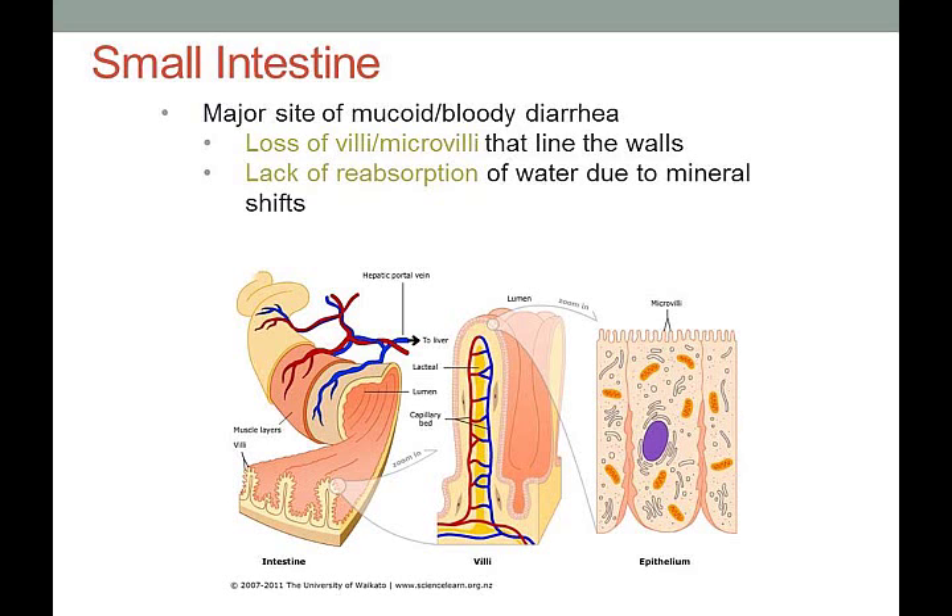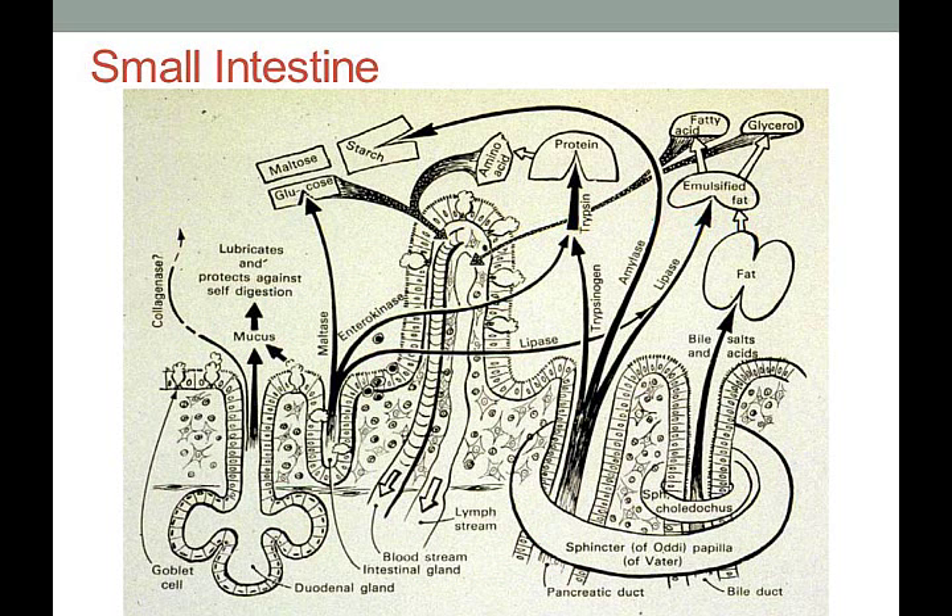Loss of the villi and microvilli leads to a lack of reabsorption of water and nutrients, resulting in diarrhea. The digestive enzymes in the small intestine include: bile from the bile duct (bicarbonate to break down fat into emulsified fat), then lipase (from the pancreatic duct) breaking fat into free fatty acids and glycerols, amylase breaking starch into maltose and glucose, and trypsin breaking protein into amino acids — all absorbed through the small intestine.